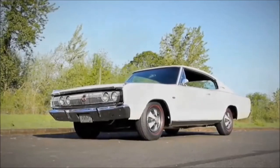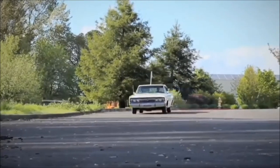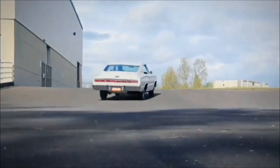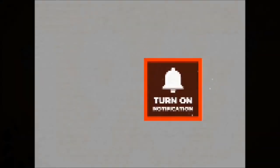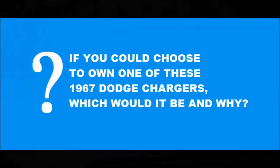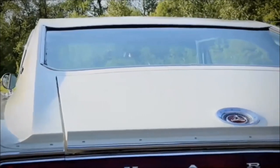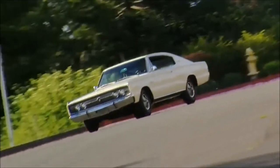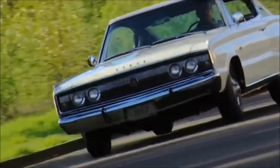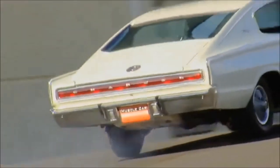Now here's our top five 1967 Dodge Chargers for under $30,000 in 2021. If you could choose to own one of these 1967 Dodge Chargers, which would it be and why? We'd love to hear from you in the comments. Now that you've stuck with us till the end, here's your bonus: a short clip of a 1967 Dodge Charger from Gateway Classic Cars of Fort Lauderdale, number 1170.